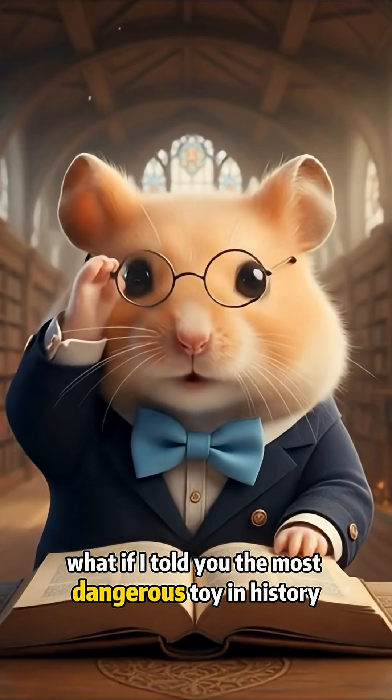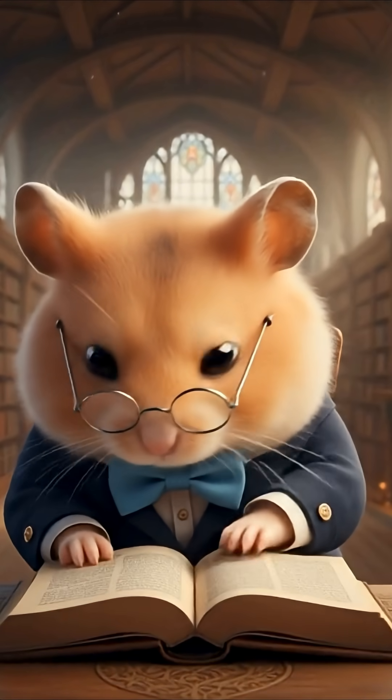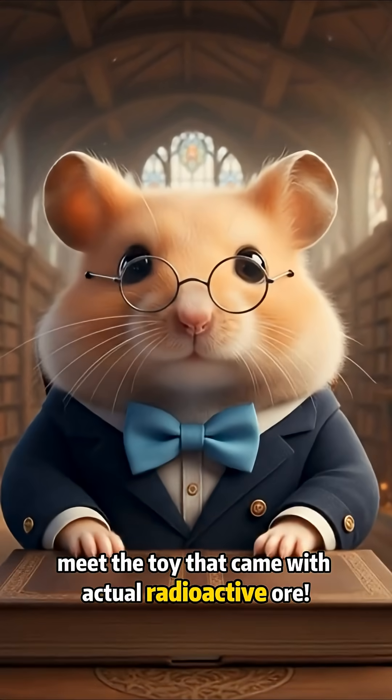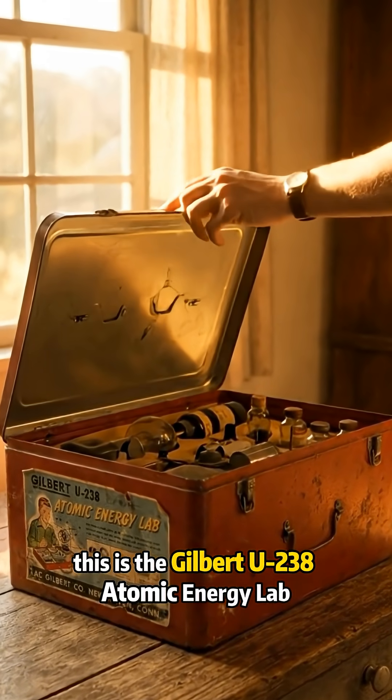What if I told you the most dangerous toy in history wasn't a weapon? It was a science kit. Meet the toy that came with actual radioactive ore — this is the Gilbert U-238 Atomic Energy Lab.